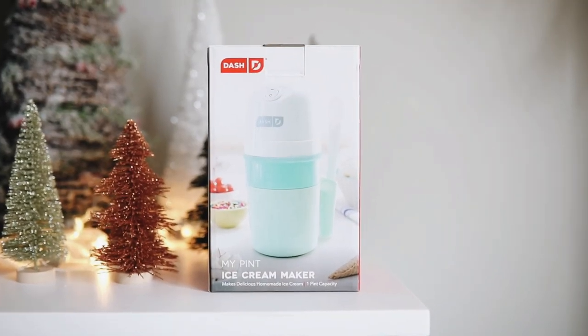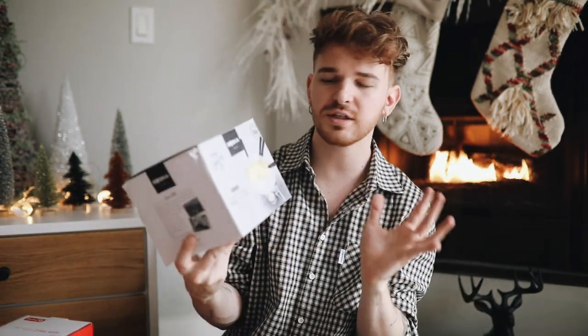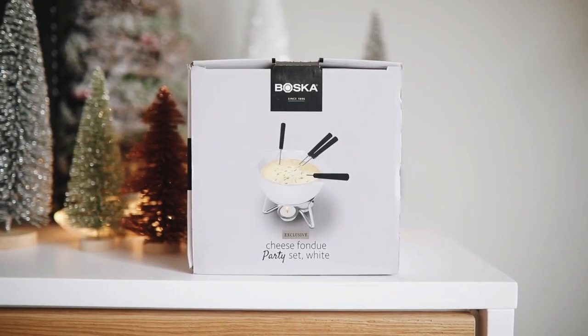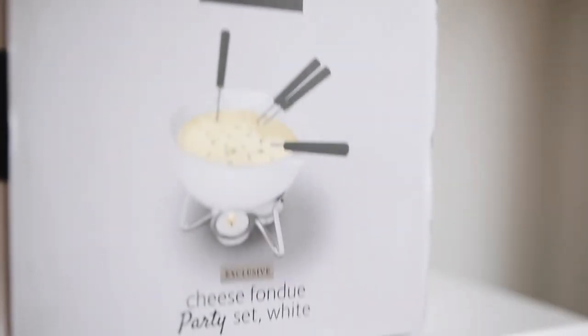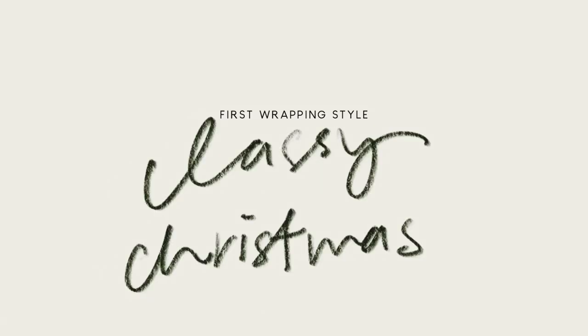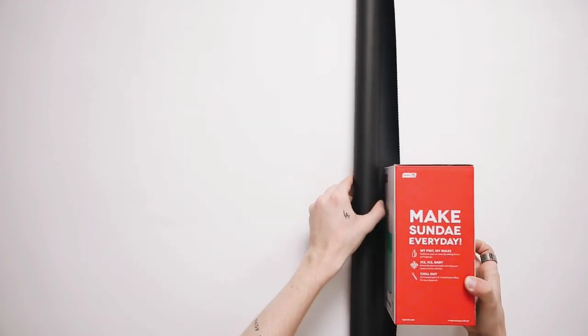I'm so excited to try this out — I'm not actually gifting these to anyone, I'm keeping these for myself. I might go back and get them for someone, but such great gift ideas! The last one is a fondue maker, which I thought was great for anyone who likes hosting. You can put cheeses in there, or even chocolate, and it comes with all the supplies you need for a little fondue night.